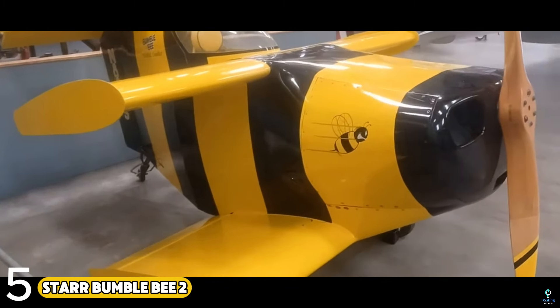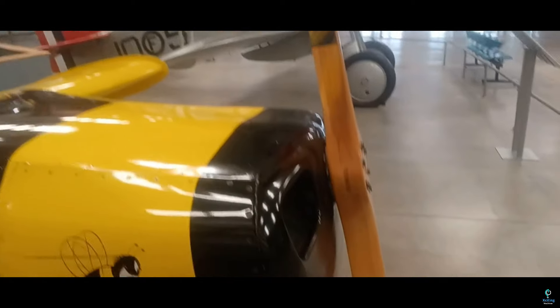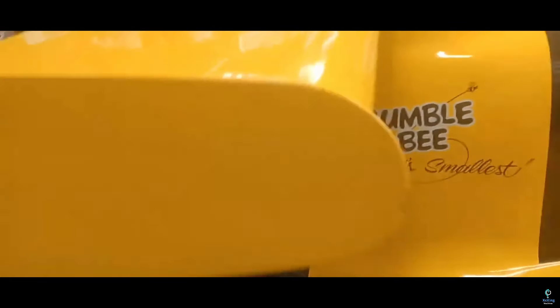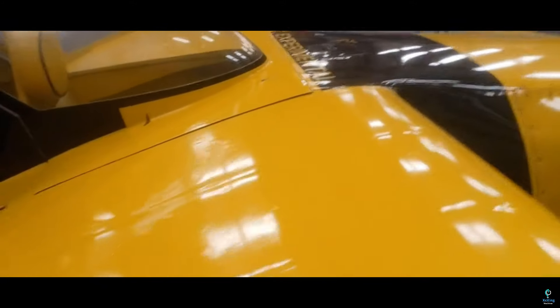Number five: the Star Bumblebee 2. The Star Bumblebee 2 is recognized as the world's smallest piloted aircraft, designed by Robert H. Starr in the 1980s. This tiny biplane holds a special place in aviation history for setting the Guinness World Record for its compact size, measuring only 8 feet 10 inches in length with a wingspan of just 5 feet 6 inches. It was built purely for record-setting purposes rather than practical use.